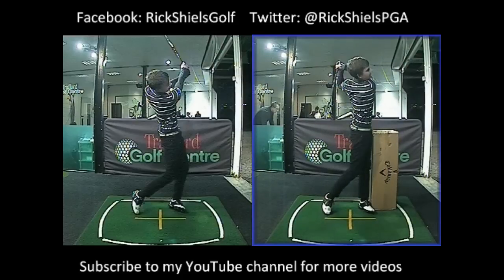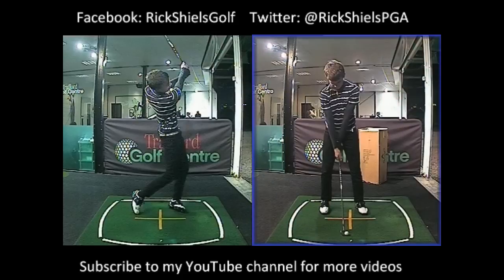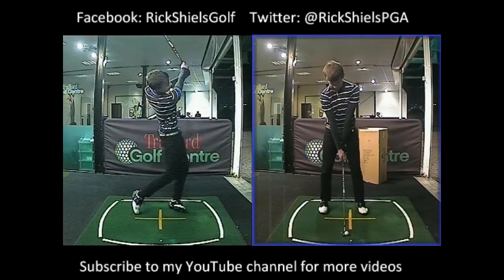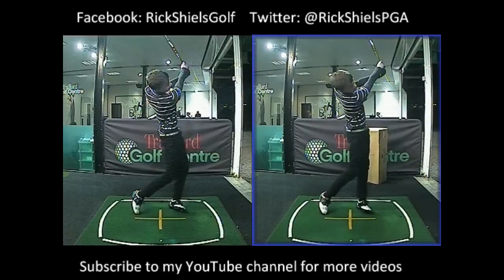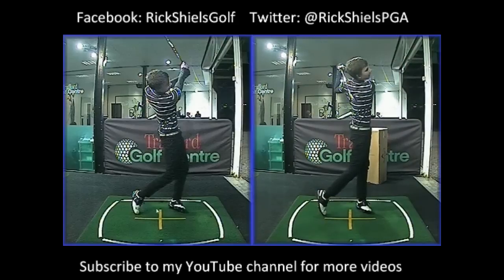Then we removed the box and this is the result. This is Joe hitting the same iron only about 10-15 minutes later and the improvement of his leg work was unbelievable. You can see it there through the ball — it's just fantastic. Great improvement there, and he would finish a lot taller.